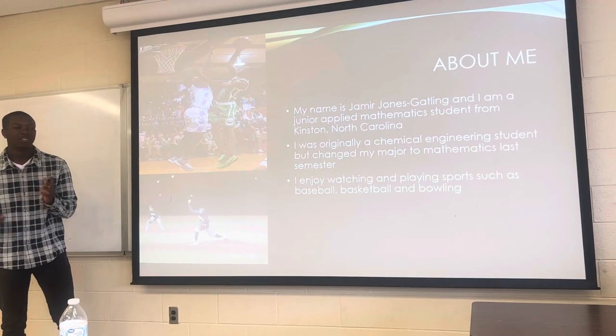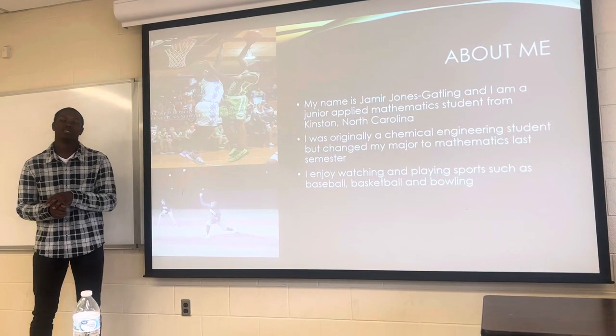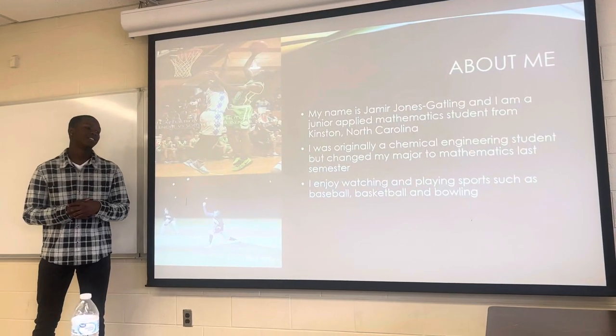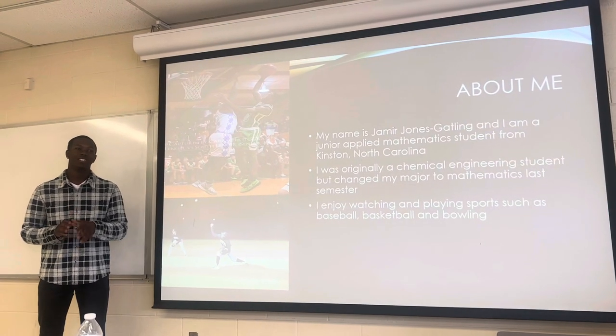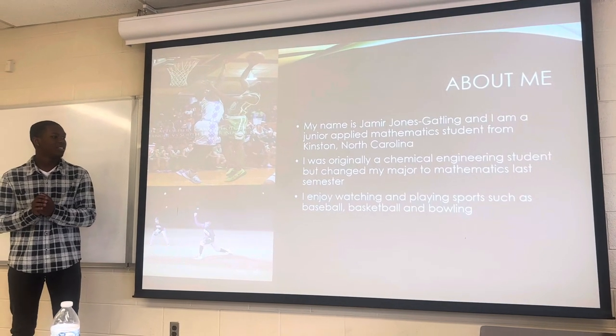So a little bit about me: my name is Jameer. I'm a junior applied mathematics student, and I am from Kansas, North Carolina. I was originally a chemical engineering student coming here. I took a couple chemistry courses, which I actually enjoyed, but then I took some engineering courses, which kind of steered me away from the engineering path. So I ended up choosing applied mathematics after that.